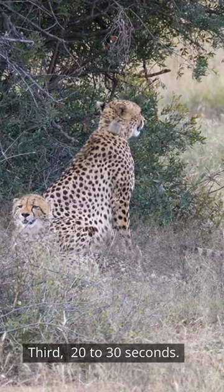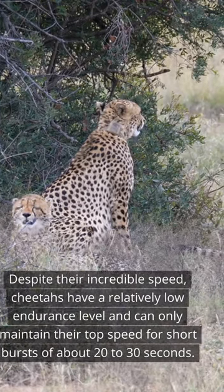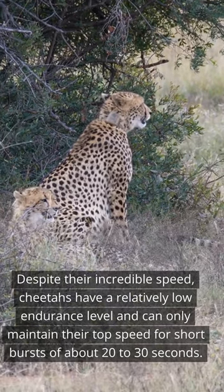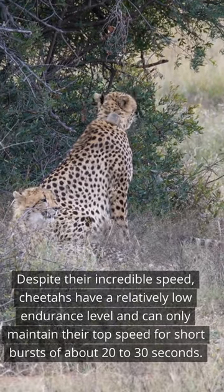Third, despite their incredible speed, cheetahs have a relatively low endurance level and can only maintain their top speed for short bursts of about 20-30 seconds.